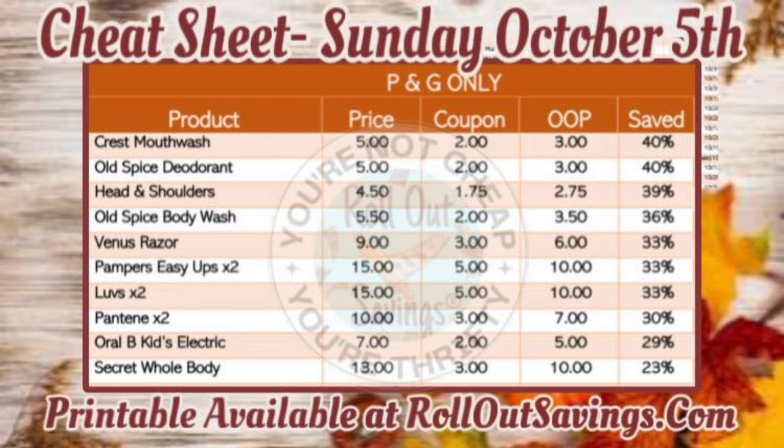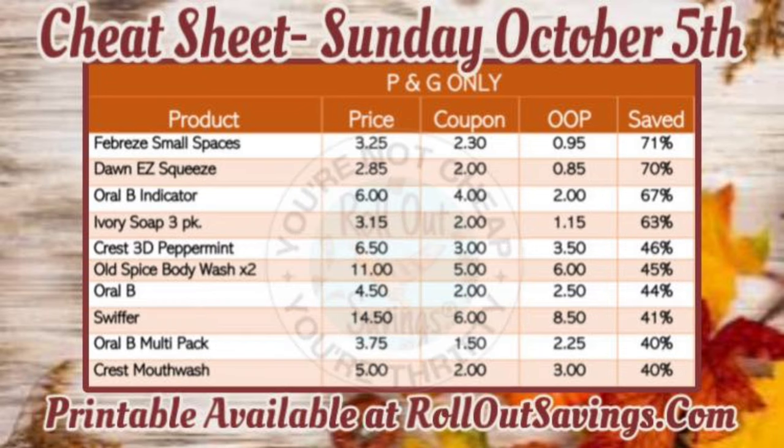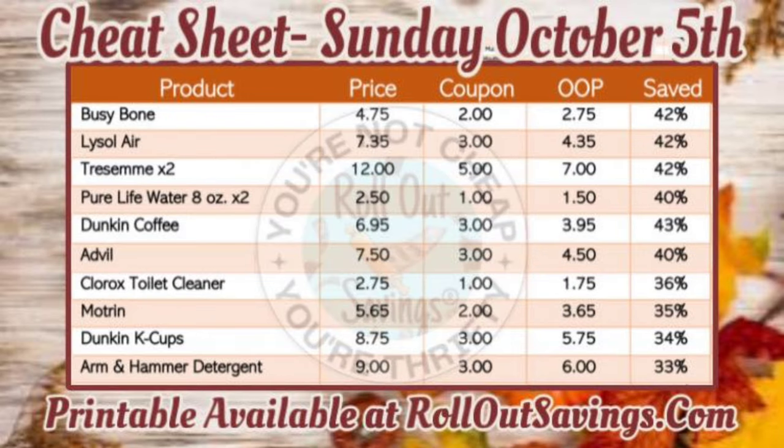Our cheat sheet says Sunday October 5th, but that's a mistake. It is going to be good on Saturday the 5th — it's not Sunday, that's the 6th. Sorry about that.